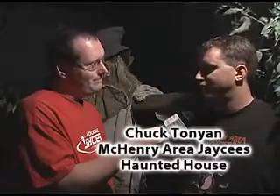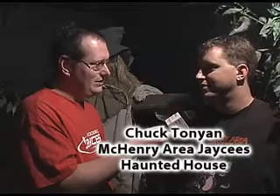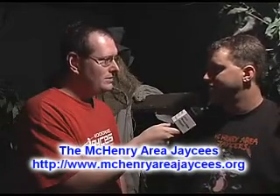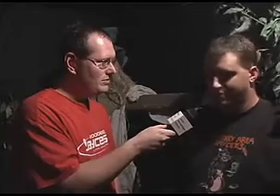You are the McHenry Area Jaycees — what exactly is that area? Does that imply you take in other towns as well? That is correct: Johnsburg, Wonder Lake, Lakemore, McHenry of course. You go up towards Crystal Lake, and right before there you've got Prairie Grove — surrounding neighborhoods of McHenry.